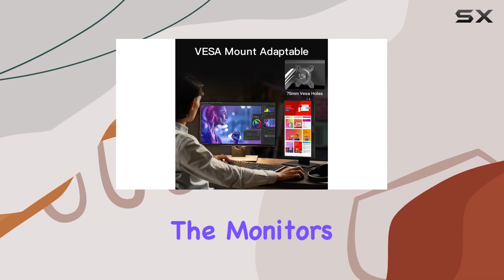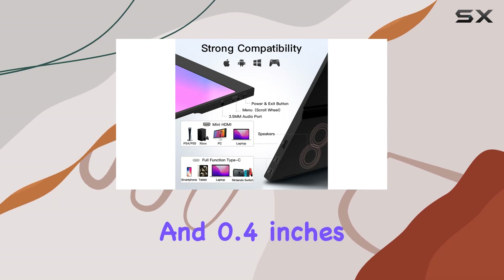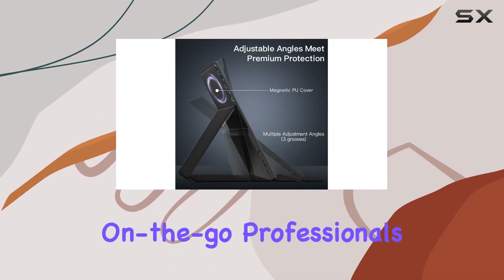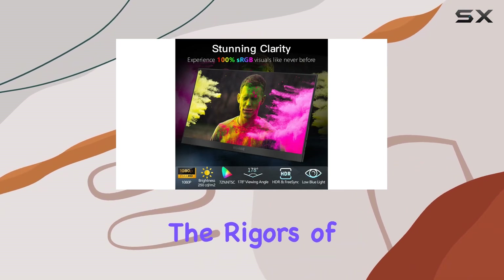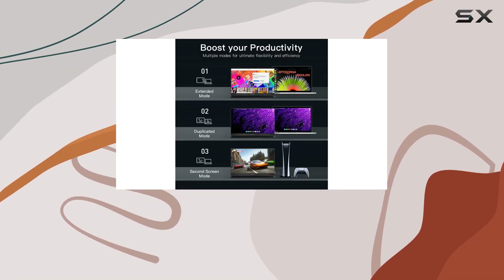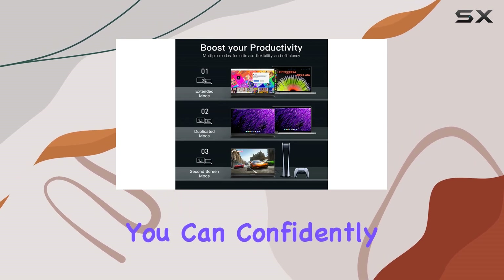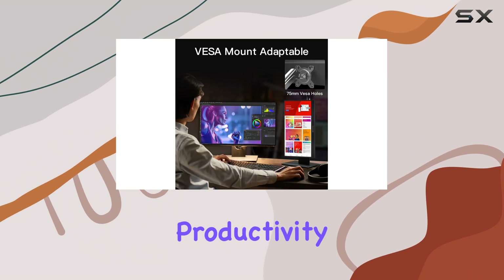The monitor's slim, lightweight design — at only 1.53 pounds and 0.4 inches thick — makes it perfect for on-the-go professionals. The durable metal shell ensures it withstands the rigors of travel, and with 24/7 customer service and a 12-month warranty, you can confidently say goodbye to bulky, cumbersome portable displays.